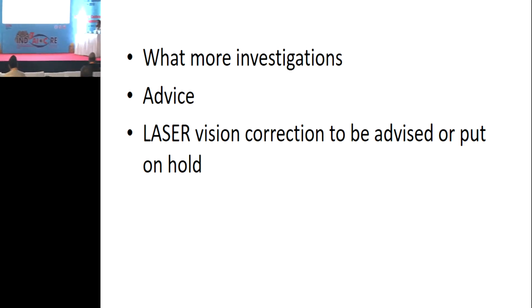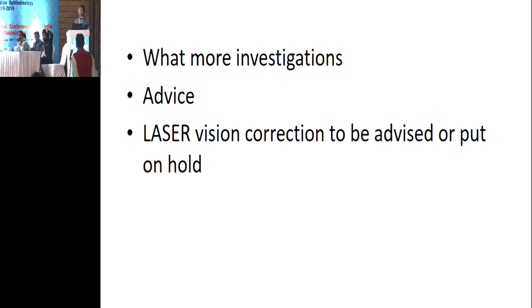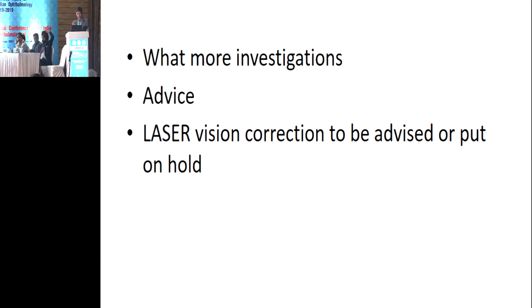The patient came to get LASIK done, and we have done a thorough workup. I told him he can try contact lenses or continue with glasses — give me a breather for two years. His parents were also very happy with this advice. When I showed them all the red areas on the OCT, the parents said at least now they have a reason to tell him not to do LASIK right now.